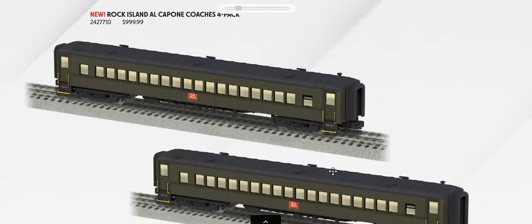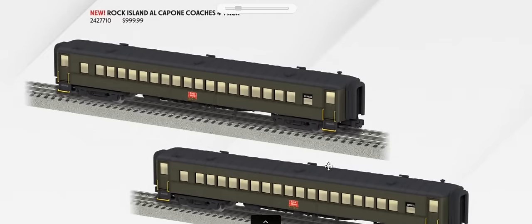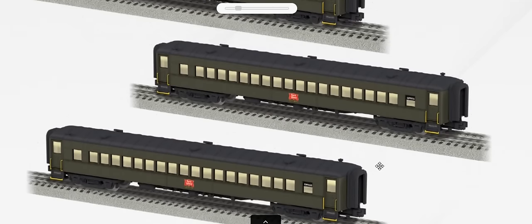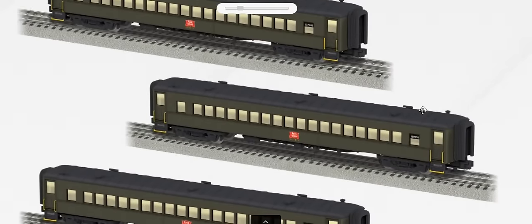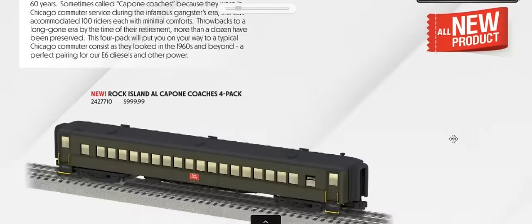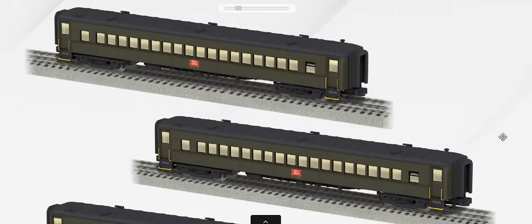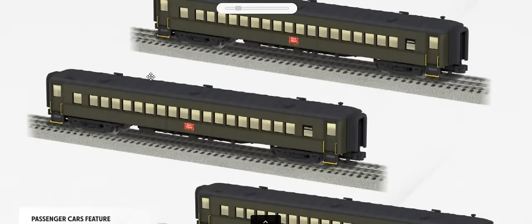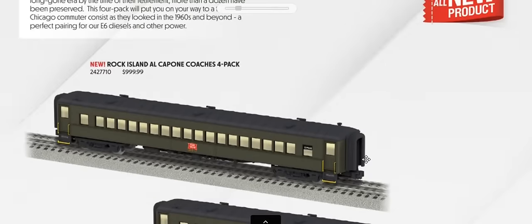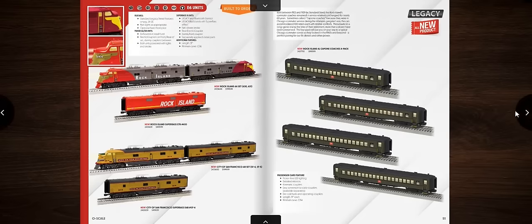Rock Island commuter cars are included — familiar to Chicago-area folks from the 1930s through the late 70s/early 80s. These come in a four-pack at $999.99 and look very nice.